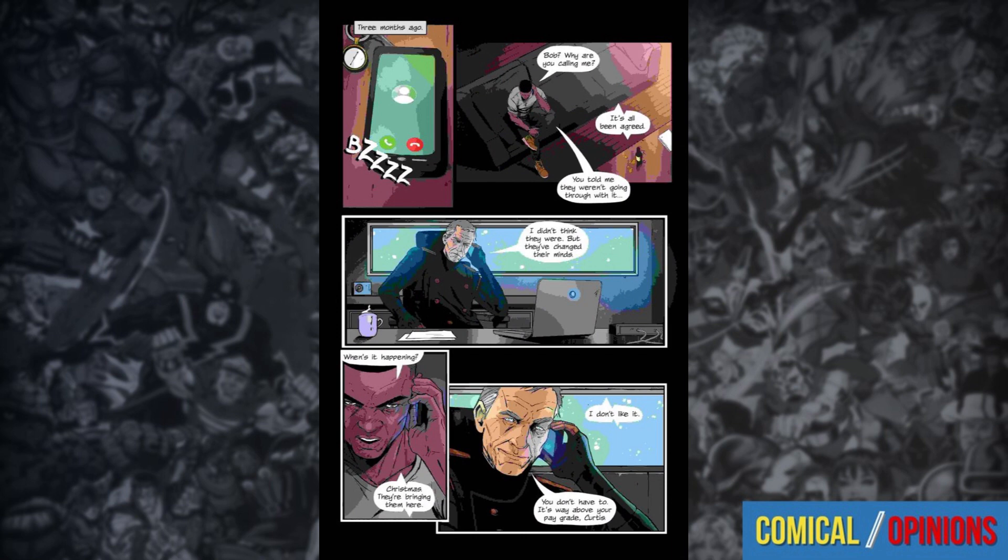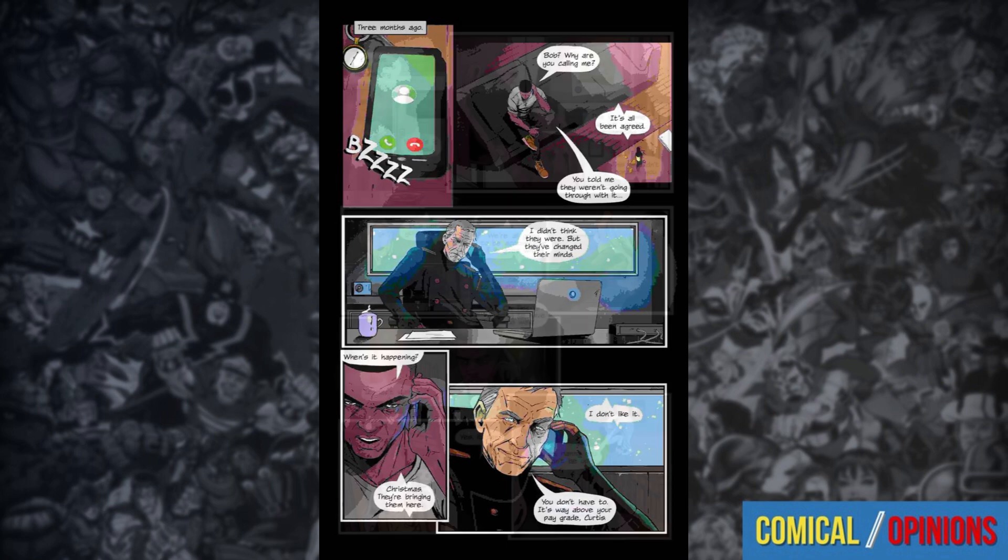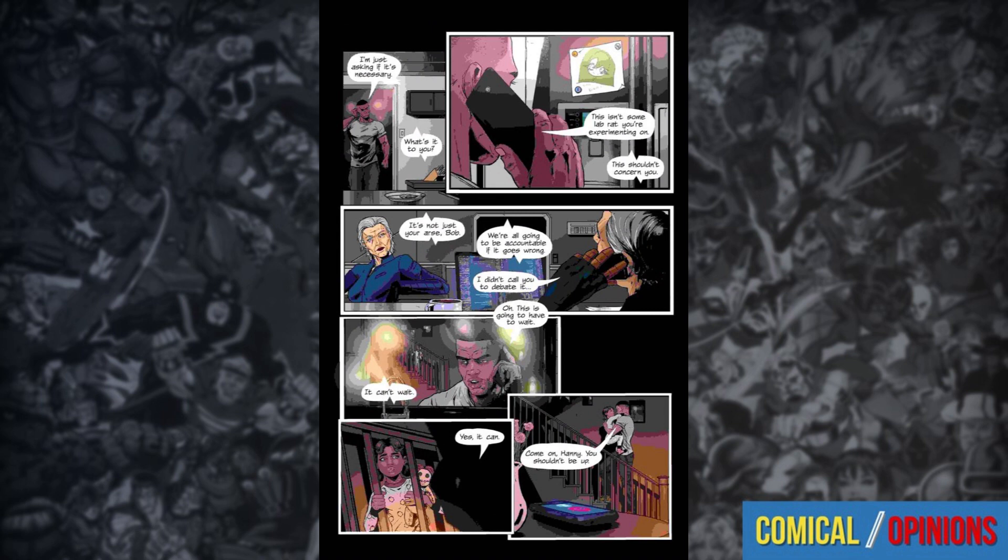Let's talk about the credits. Antarctica number nine is written by Simon Burks, who we know from the indie scene from Blue Fox Comics. Art by Willie Roberts. Colors also by Willie Roberts. Same thing with the cover. And letters by Lyndon White.